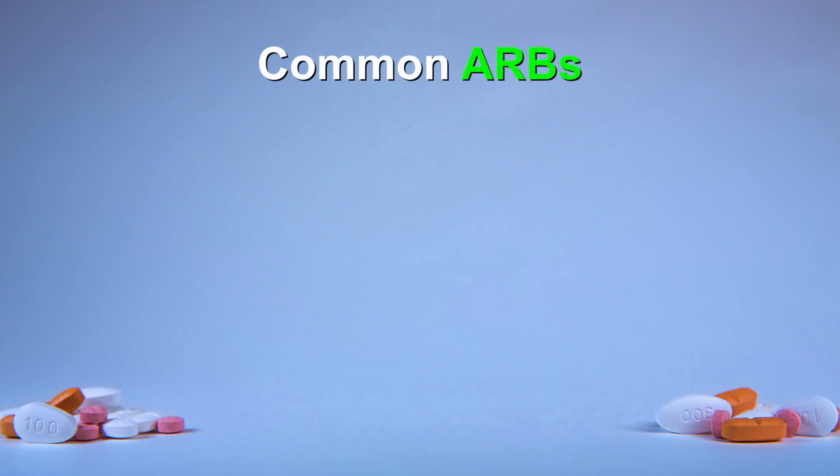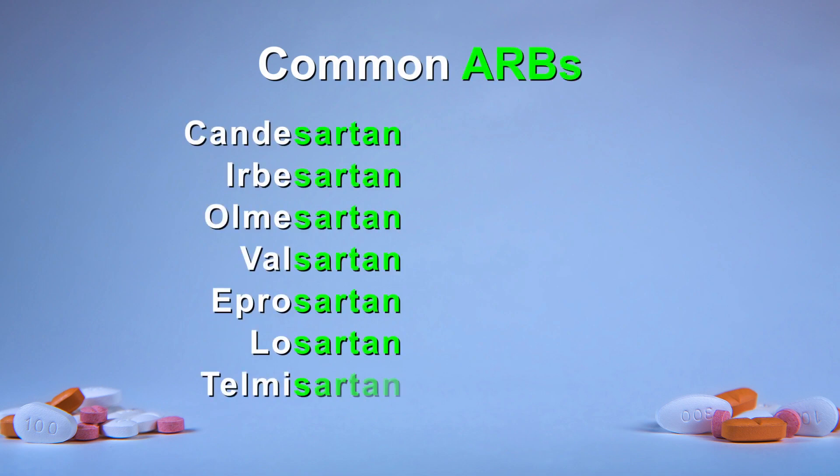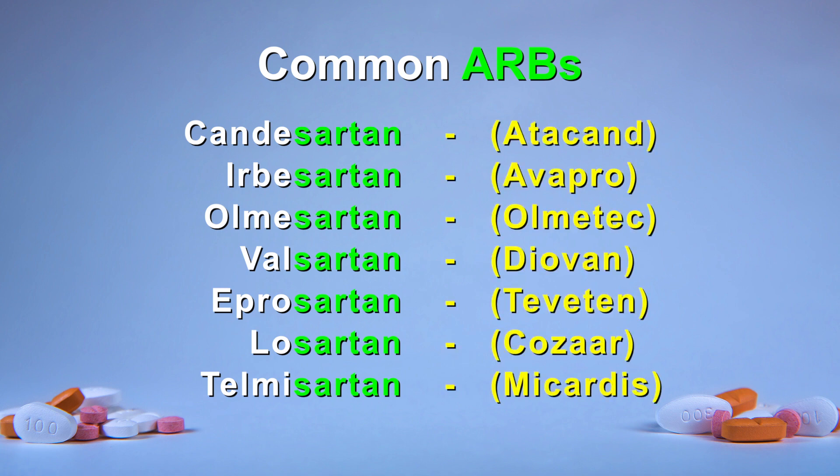Some of the more common agents in this drug class are shown here. You may have noticed that if your medication ends in 'sartan,' then you are taking an ARB. These are the common or generic names for ARBs. You may also know your medication by its brand name, shown here in brackets.